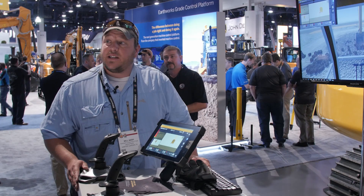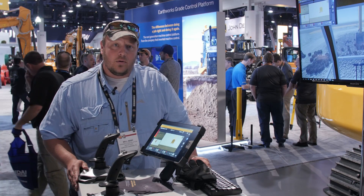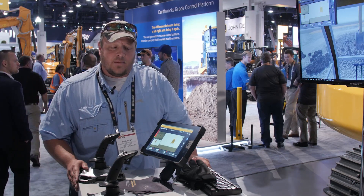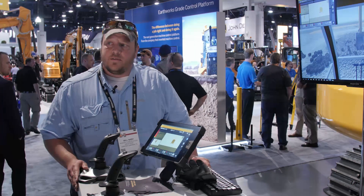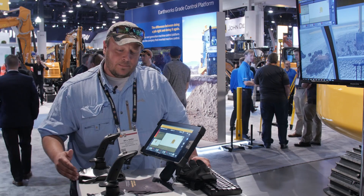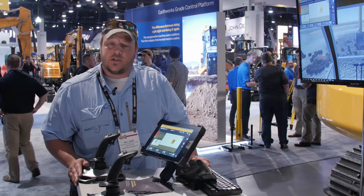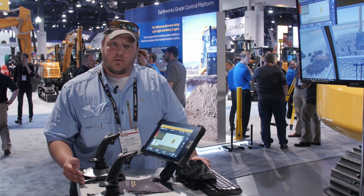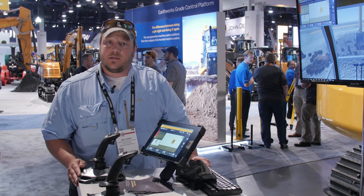I like the new changing technologies. I like how the integration is coming further and further, and it's giving operators a better view of what's going forward. It puts information in the hands of the guys who are using it, and the better we can convey the information to the operator, the better it works for us.